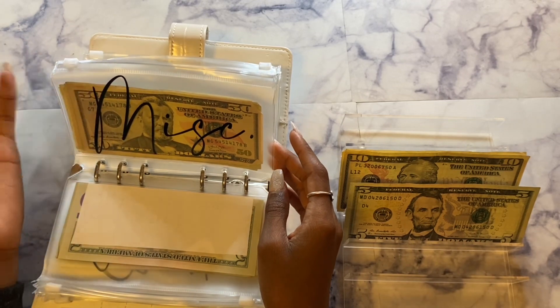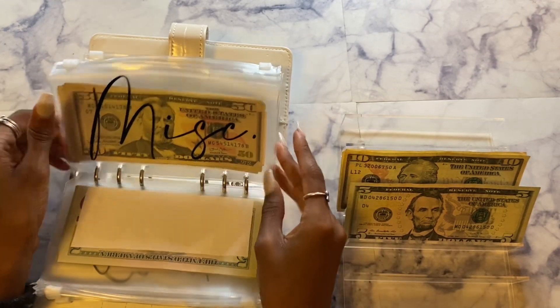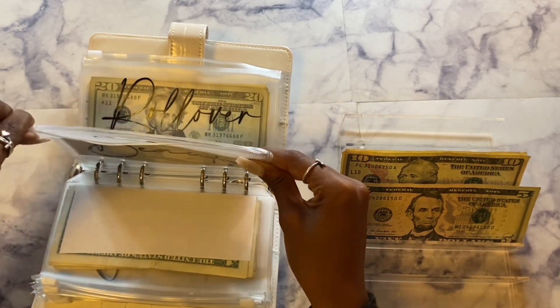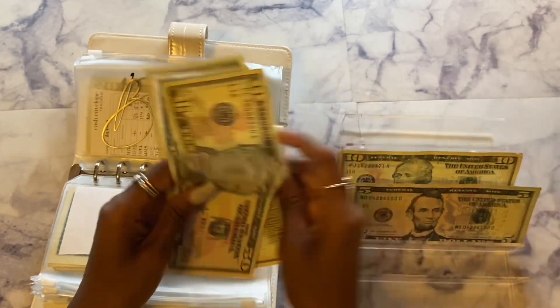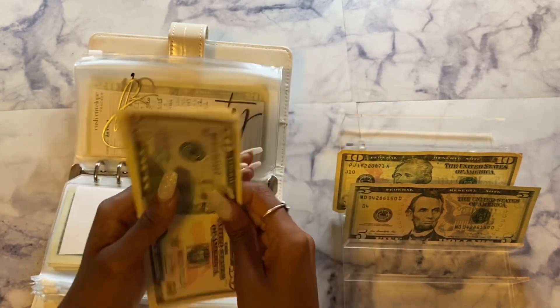A GPS would help me a lot — instead of using my phone for directions I can use the GPS. Next we have beauty and beauty will be getting $10. So now beauty has $62 total.